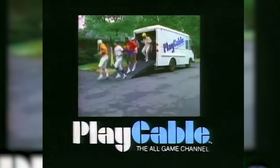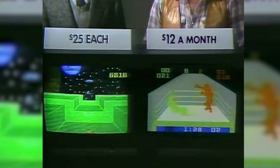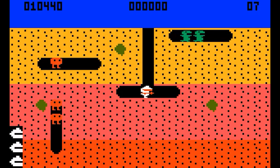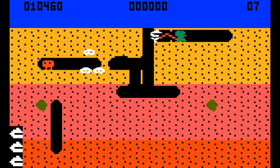The advertisement was shockingly ahead of its time. There are lots of video games out today — some are better than others. But with most games costing $25 or more, the best way to play is without cartridges on Play Cable. For less than half the price of one game, you get 20 great games a month — over $500 worth. I mean, these games did cost a lot upon release. Theoretically, this is a good deal and honestly reminds me of the Xbox Game Pass.